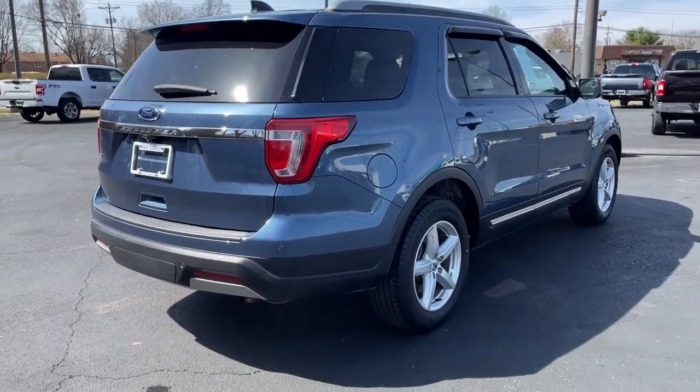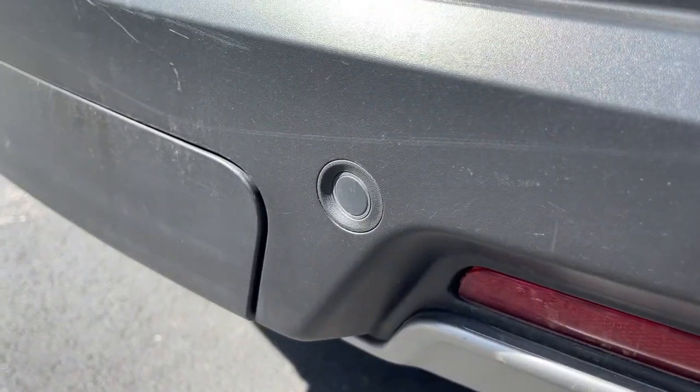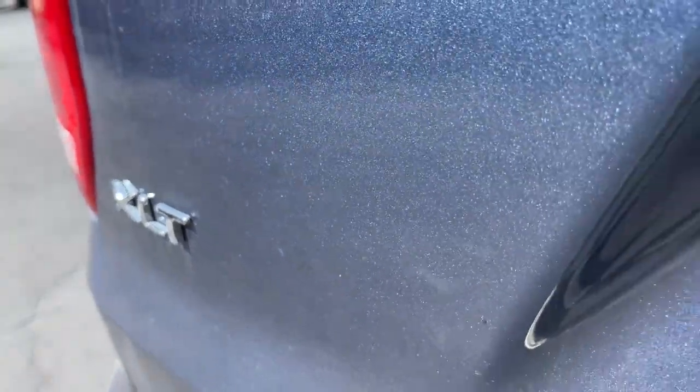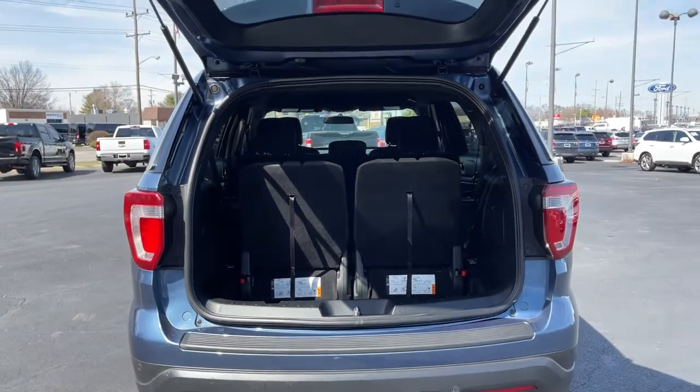These are just some of the great options this vehicle comes with: keyless entry, backup camera, satellite radio, heated mirrors, keyless start, power passenger seat, third row seat, aluminum wheels, steering wheel audio controls, and power driver seat.